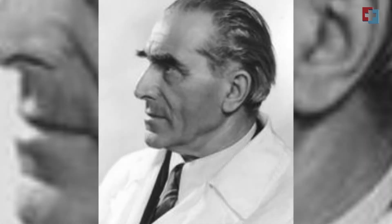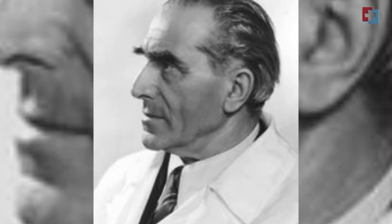ECT was introduced by two Italians: an Italian psychiatrist known as Lucio Bini, and an Italian neurologist known as Ugo Cerletti. These two are the people who introduced ECT that we now use, and the modern ECT is so much better than the ECT used before.